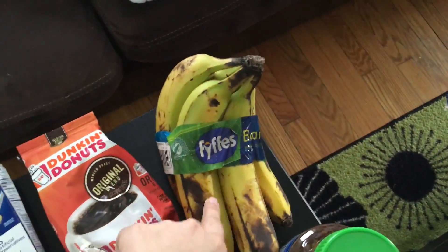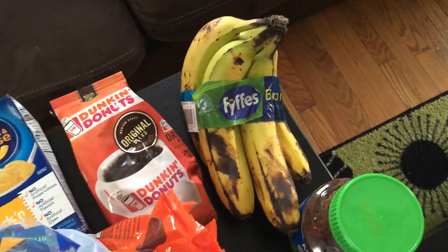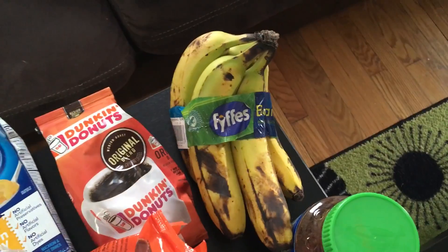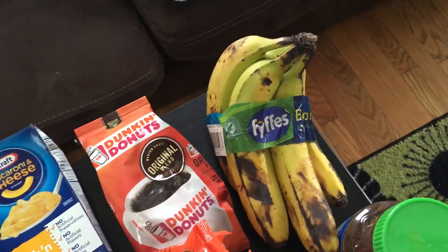And then right back here I have five bananas. They're a little more ripe so I will freeze those ones. I haven't had any frozen fruit in a while and I like making smoothies, so that will be perfect.